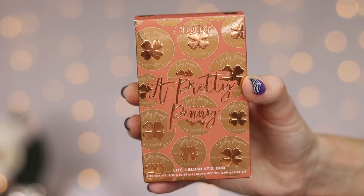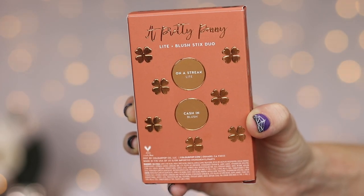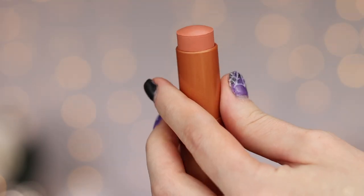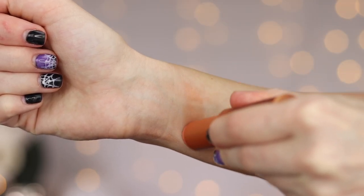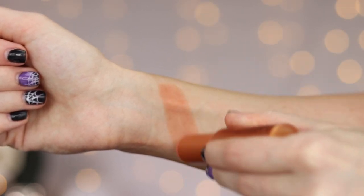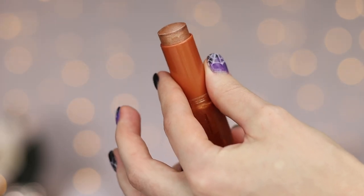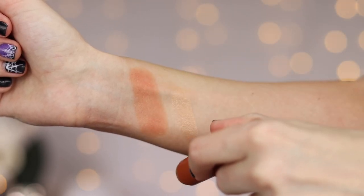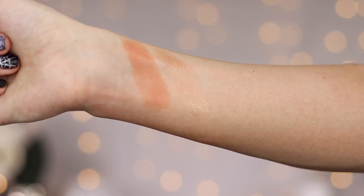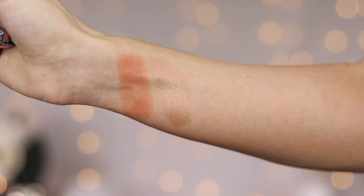First up we have the Pretty Penny duo, and this has the shades On a Streak and Cash In. Here's what they look like — how cute is this packaging? First up is the blush stick in the shade Cash In, then we have the highlight stick in the shade On a Streak. Here are both of those shades. They're both very pretty and look like they'll be good for very fair skin.